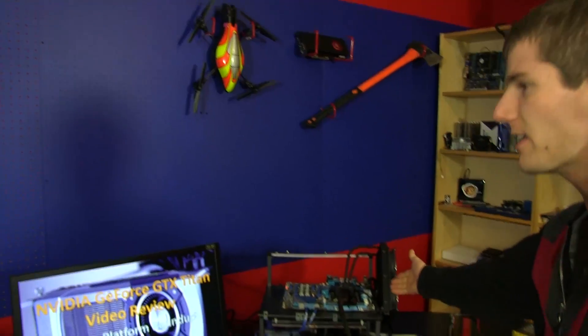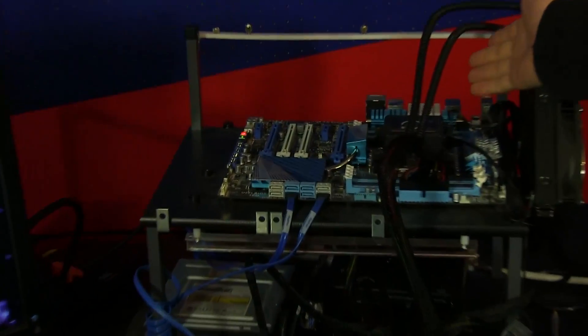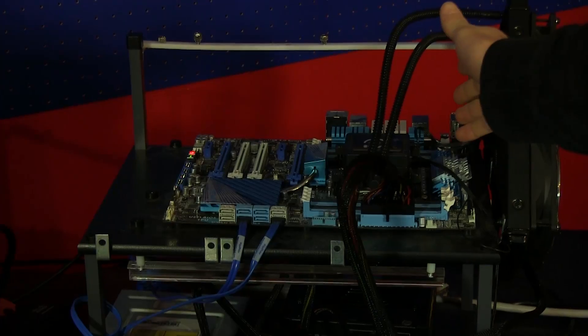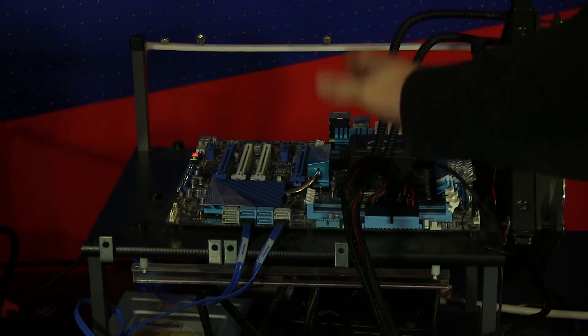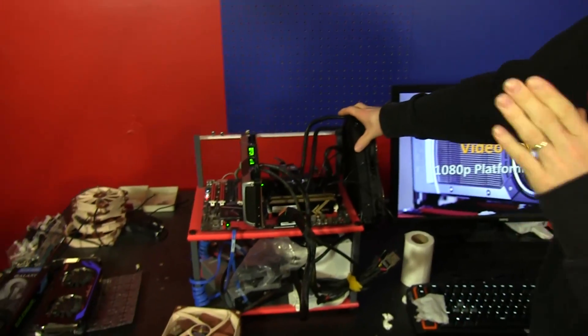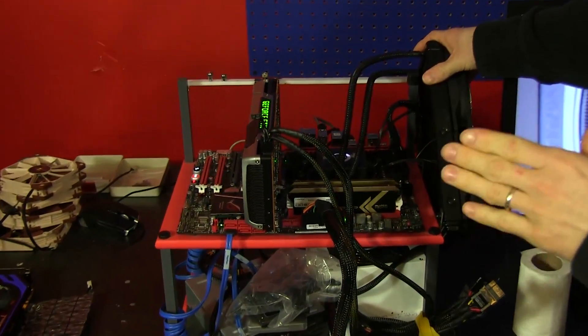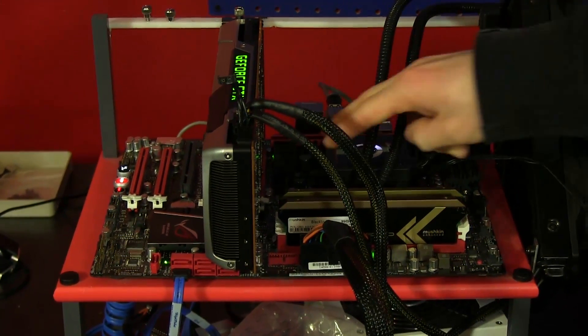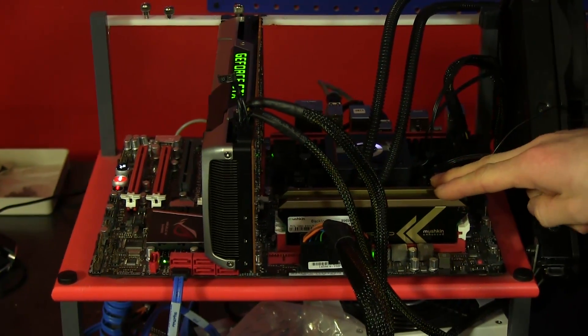So we took our X79 platform here, with a 3960X at 4 GHz, which is probably a little bit conservative for that one. We ran that with 16 gigs of RAM, so 4 DIMMs running in quad channel. Then we took our 990FX platform with an 8350 at 4.6 GHz. This one runs with just 8 gigs — everything's running with all channels populated with one DIMM, so this one's running with 8 gigs in dual channel.